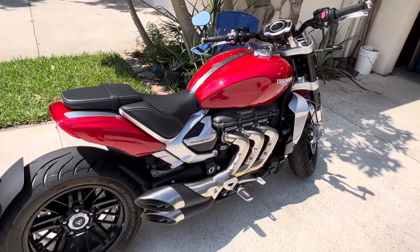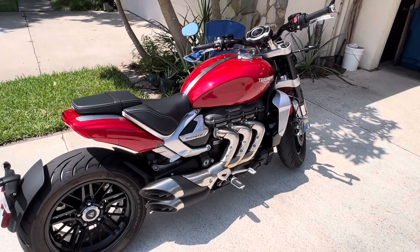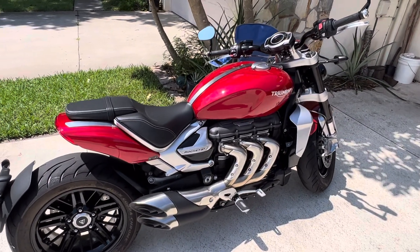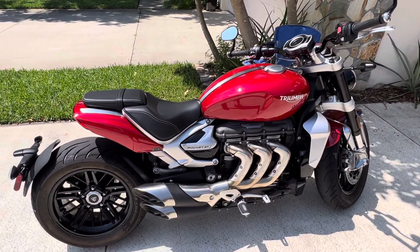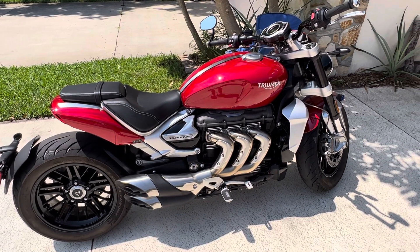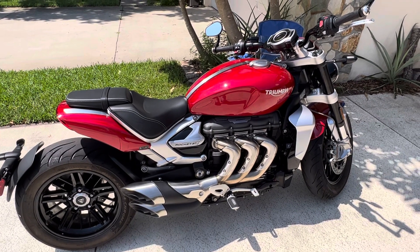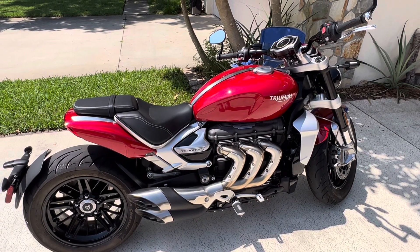The bike is really nice. It handles great, extremely powerful. I just wanted anyone thinking about these bikes to beware of that one little incident. I'm sure there's more to come, but I wanted someone to know about that now. Thank you.